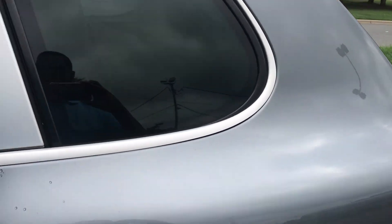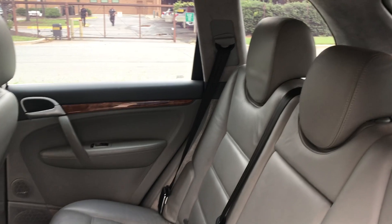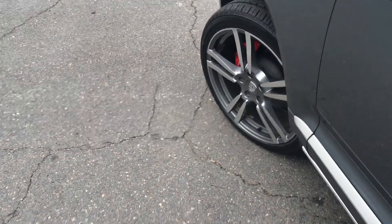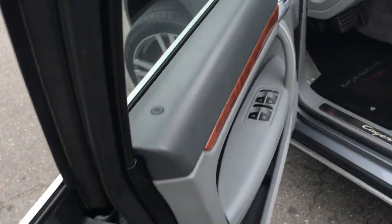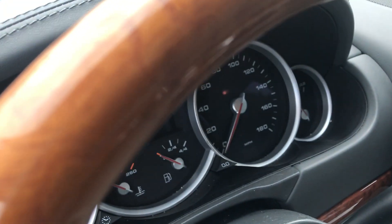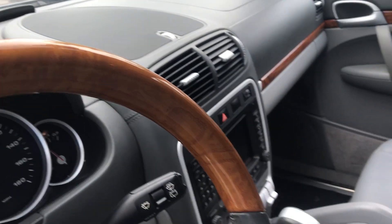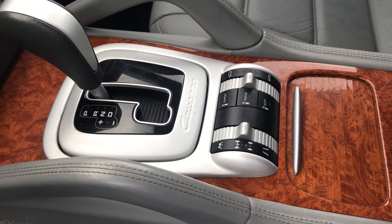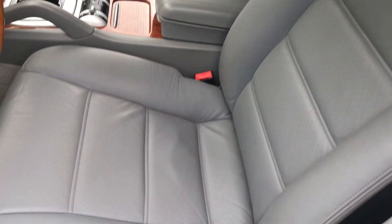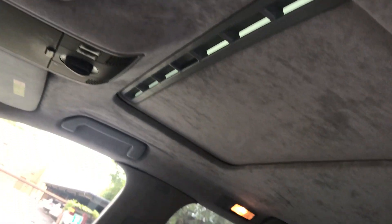Let's take a look at the interior. Leather interior in perfect condition, Alcantara headliner, wood grain trim. Looking at the front — wood and leather steering wheel. 180 on the dash — this truck will really move, 450 horsepower. Suspension system, heated seats, navigation. Look at the leather, it's just amazing in this vehicle. No rips or tears, the Alcantara is just flawless.